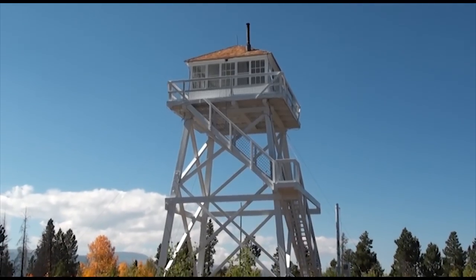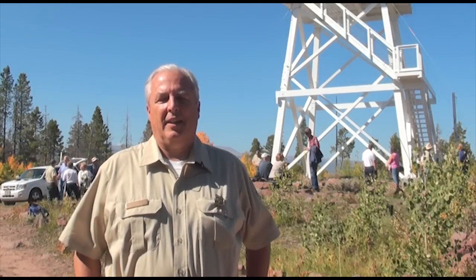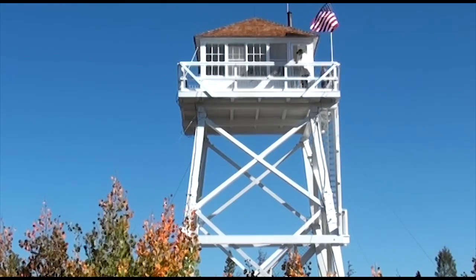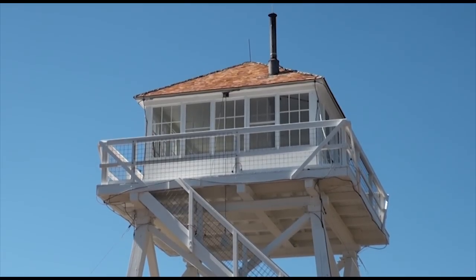The Ute Tower is really significant to the local communities. They look at this and are just overjoyed at the fact we decided to renovate and restore it. The main reason is that it represents such an important part of the history of the area. Many people have experiences either coming up and looking at it or being a part of working here. It had widespread community support and they're just excited about the completion of the tower.